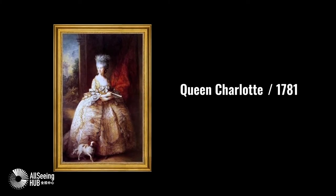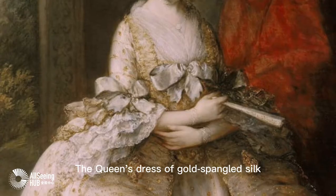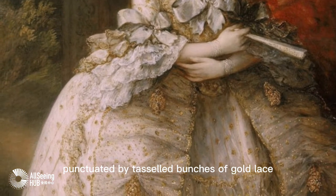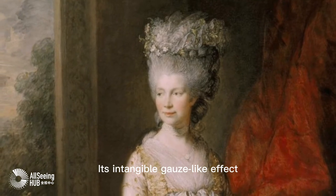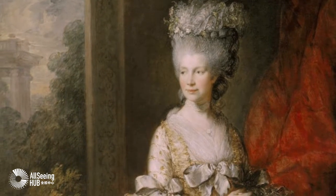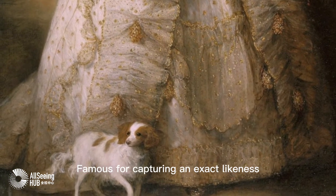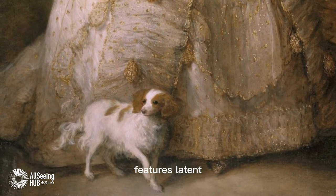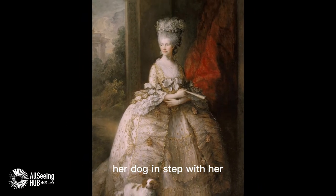Queen Charlotte, 1781 — Thomas Gainsborough. The Queen's dress of gold-spangled silk net over white silk, punctuated by tasseled bunches of gold lace, dominates the painting. Its intangible, ghost-like effect is echoed by the flowers in the Queen's powdered hair and in the foliage and sky in the landscape beyond. Famous for capturing an exact likeness, Gainsborough gives the Queen's unremarkable features latent gaiety and animation as she moves into the light, her dog in step with her.